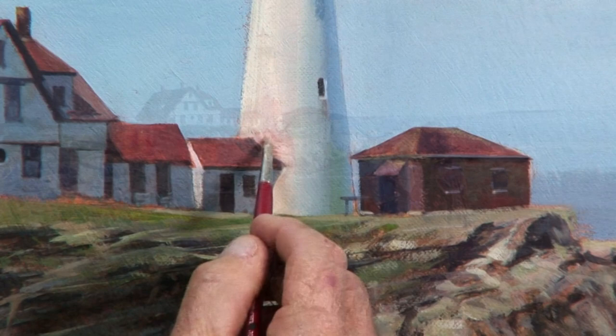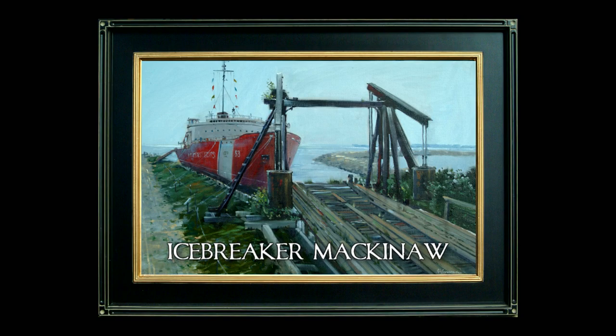In the state of Michigan, we traveled up the eastern coastline along Lake Huron, arriving in the village of Mackinac City, the last stop before you cross the Mackinac Bridge going to the Upper Peninsula.